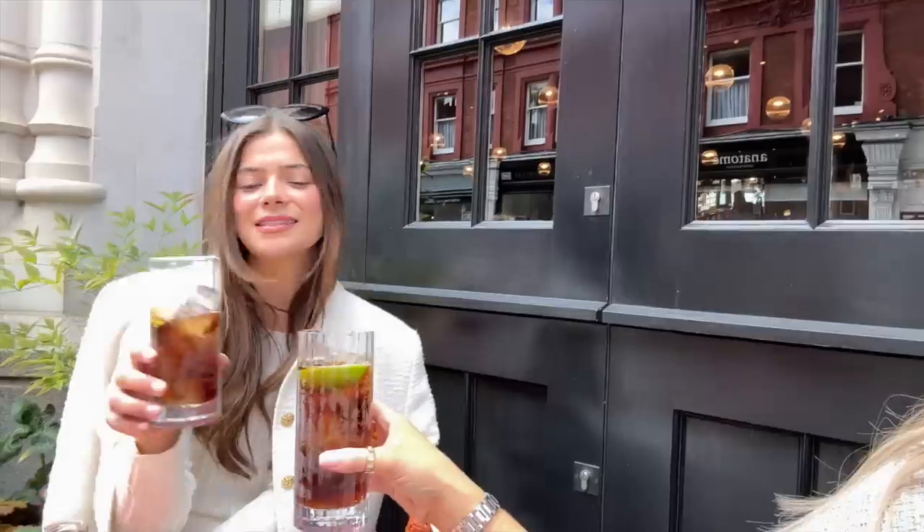We are in Chiltern Firehouse just having a Diet Coke - cheers! Having a nice little catch-up and pit stop. Then we're going for lunch at Carlotta in Malibu at two o'clock.